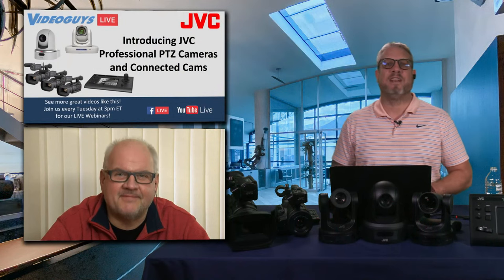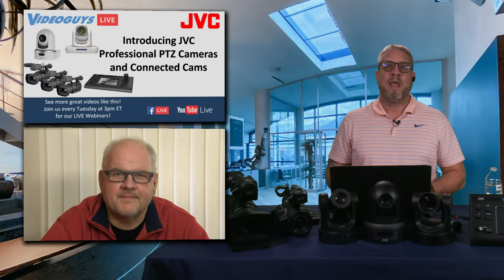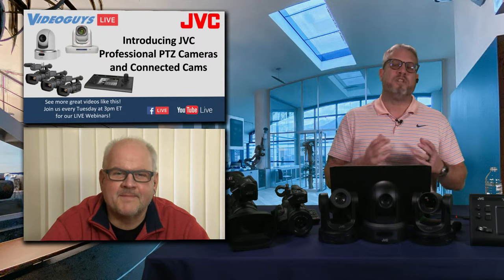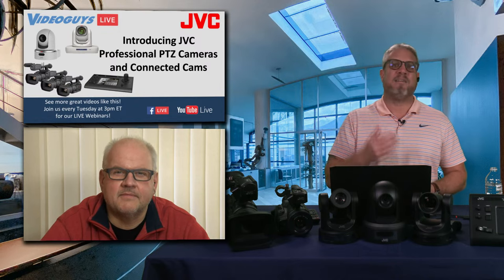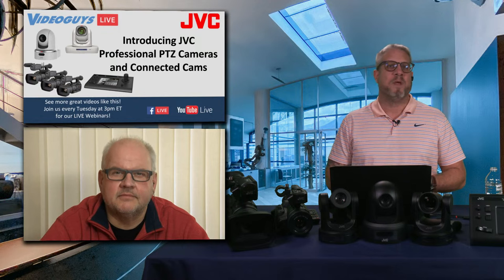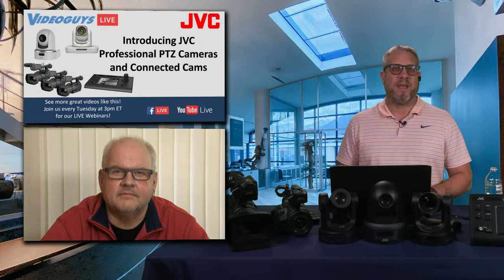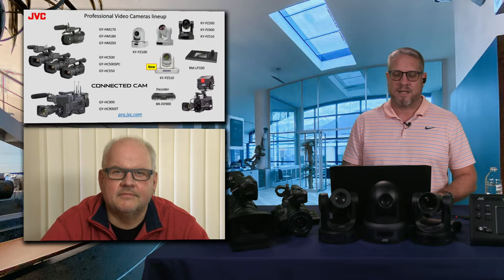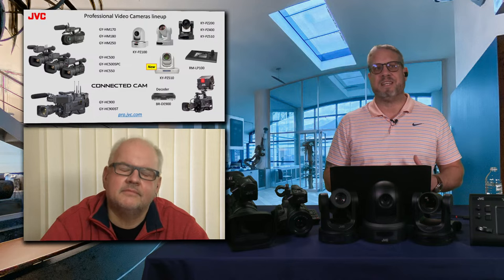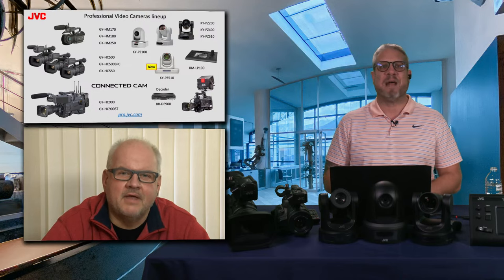VideoGuys.com is your resource for these cameras. We also have a nationwide network of JVC iDealers that can help you with every step of the process in planning and installing all of the connected cams. JVC is also a great resource themselves, and Edgar and your team are always available to work with customers looking to get the right installations in house of worship, sports production, school, government — you name it.